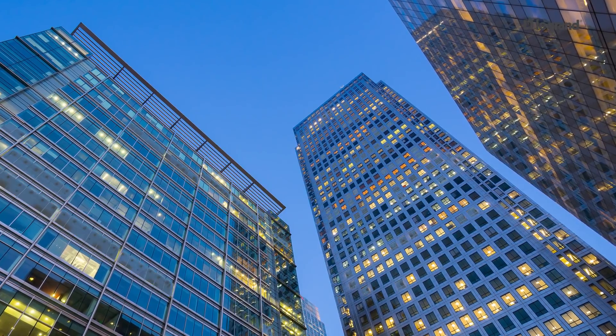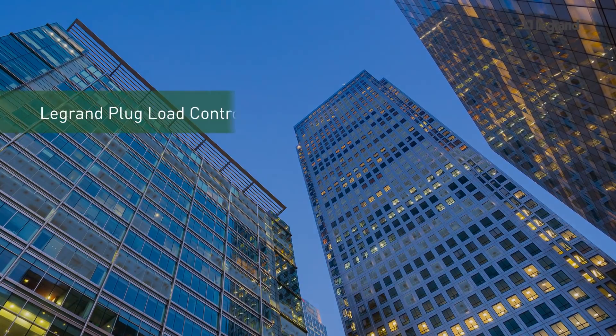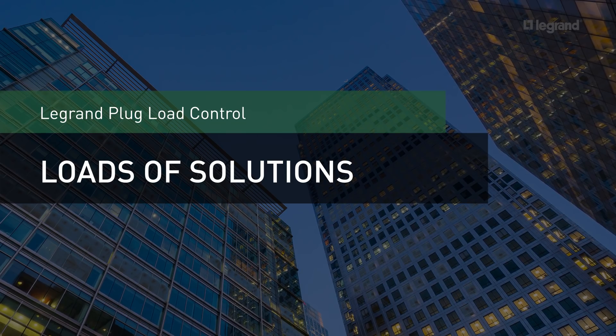You need to meet complex code requirements for plug-load control in your commercial buildings. Now, with an expanded line of plug-load control products, you've got loads of solutions for meeting them.